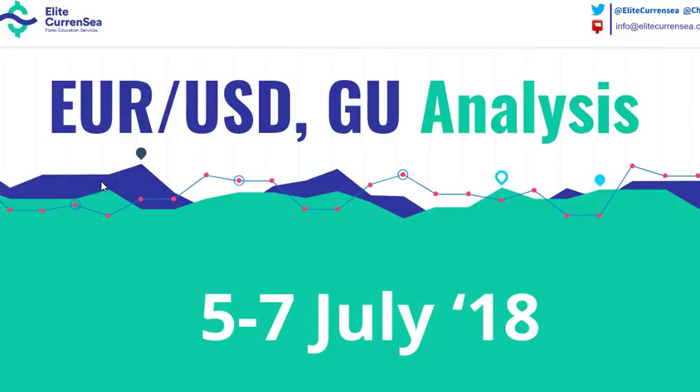Hi traders, welcome to Elite Currency. My name is Chris and this video is all about the EURUSD and GBPUSD — will they break to the upside? Let's take a look.